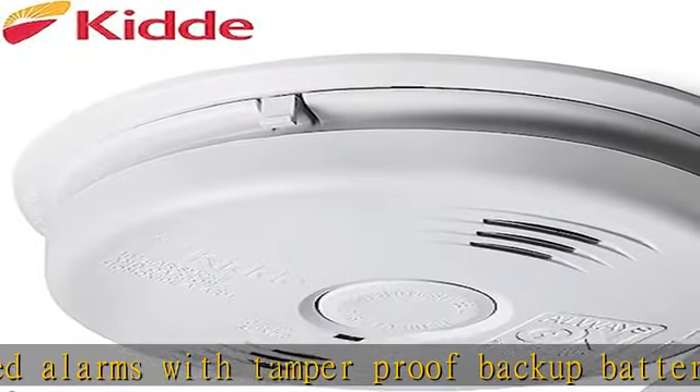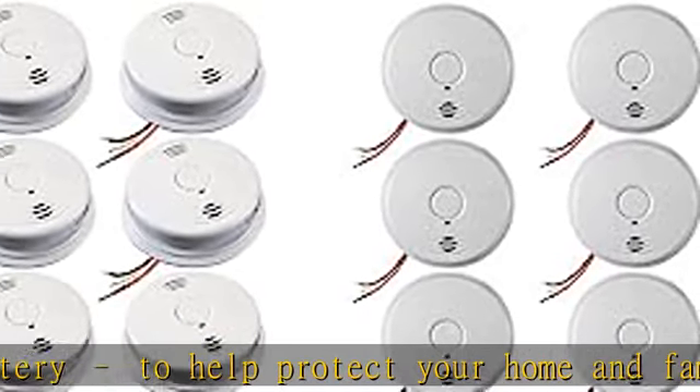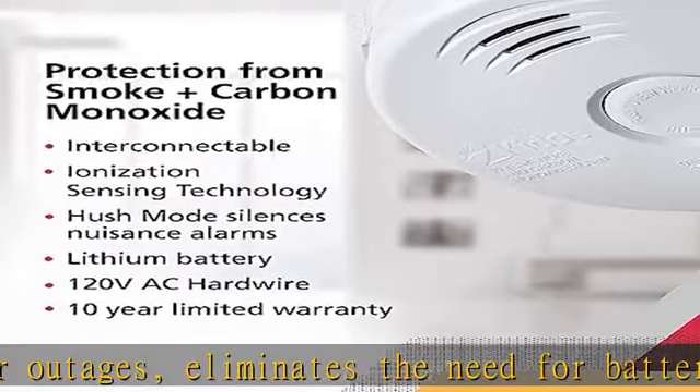Product two: ionization sensing technology hardwired smoke detector detects visible fire particles. 85 decibel alarm alerts of fire. Protects during a power failure.